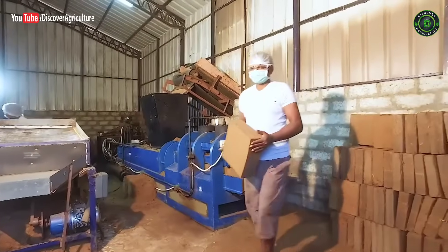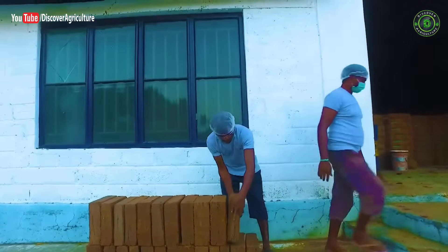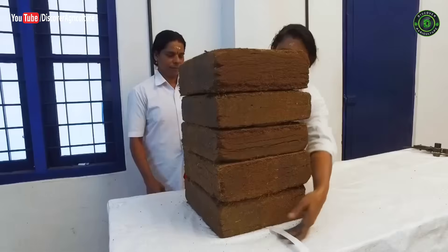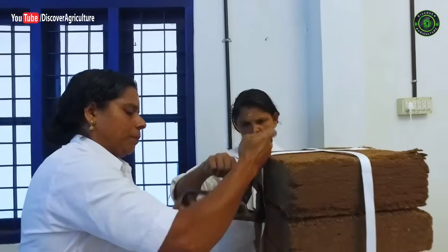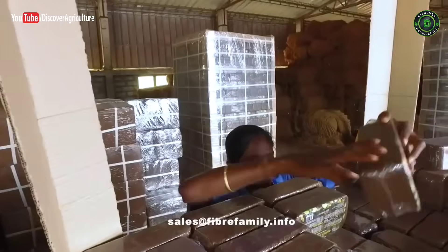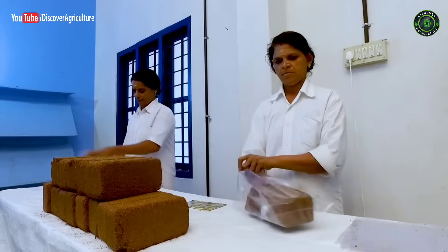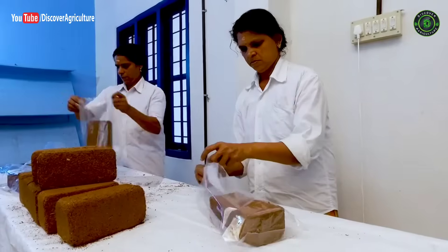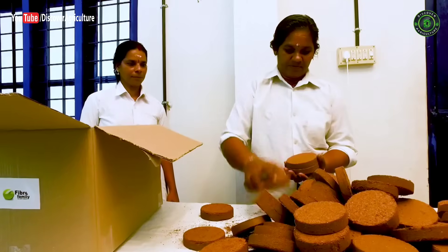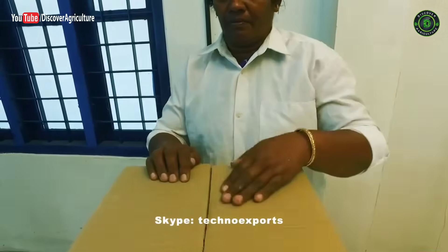The coco pith blocks are used for making potting soil or for cultivating fruits and vegetables, available in five to seven kilogram blocks. Coco pith substrates of different dimensions and quality standards are shrink-wrapped or packed in cartons, and they are palletized or bale-packed for dispatch. Available in 650, 500, and 350 grams, the coco pith briquets are ideal for home gardens and hobby growers.